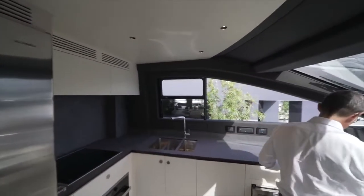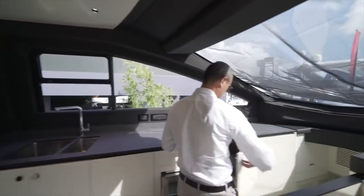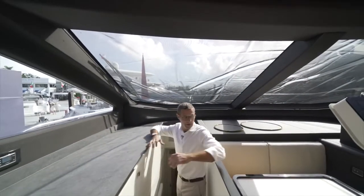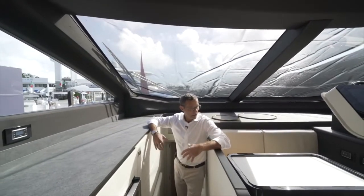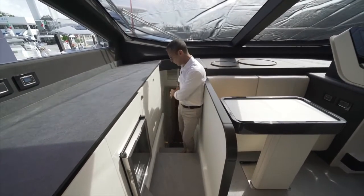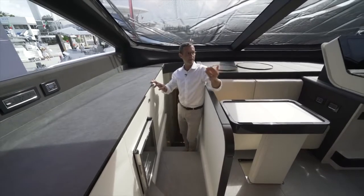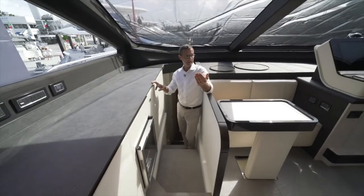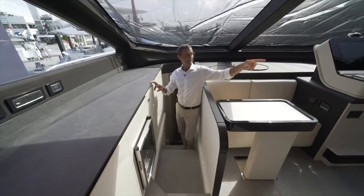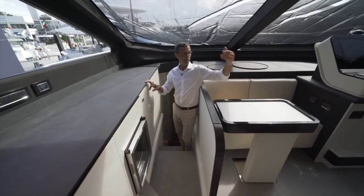Going down the stairs, we're approaching the crew quarters. The 78 offers a very comfortable technical space: helm station, galley, and crew quarters all in one area, separated by a sliding door from the owner's side, but also accessible from outside, from the engine room, bow, and flybridge via that side door.